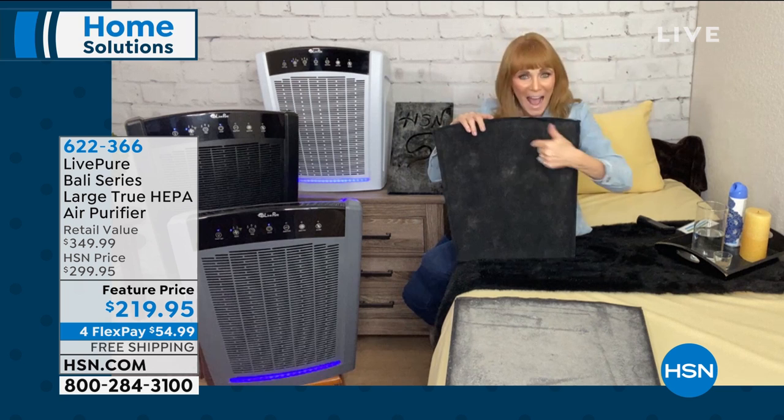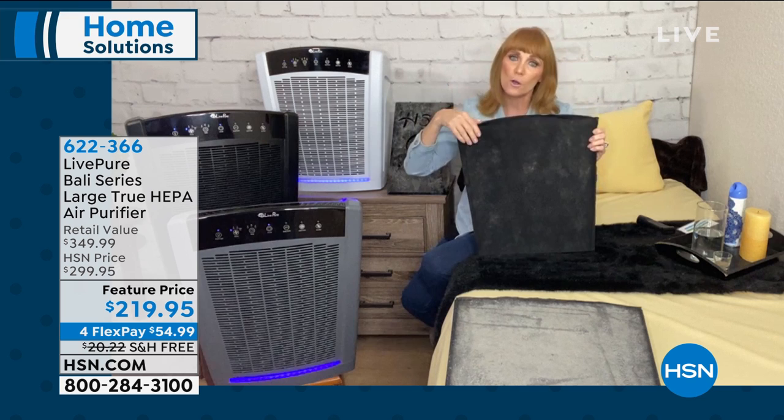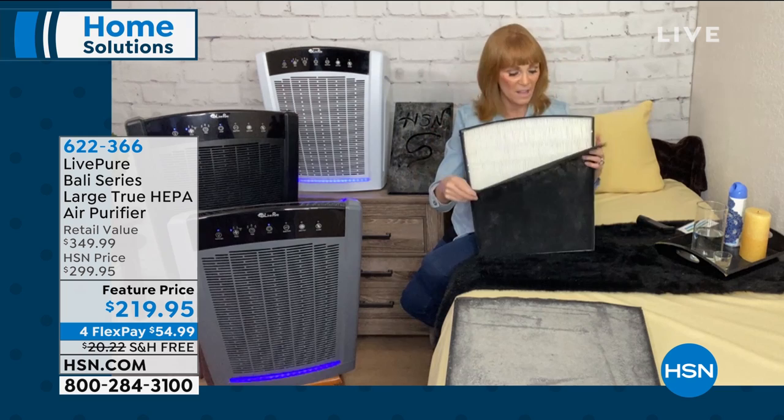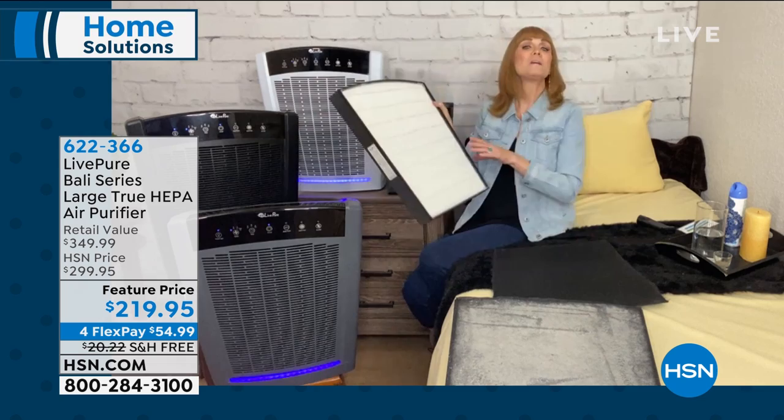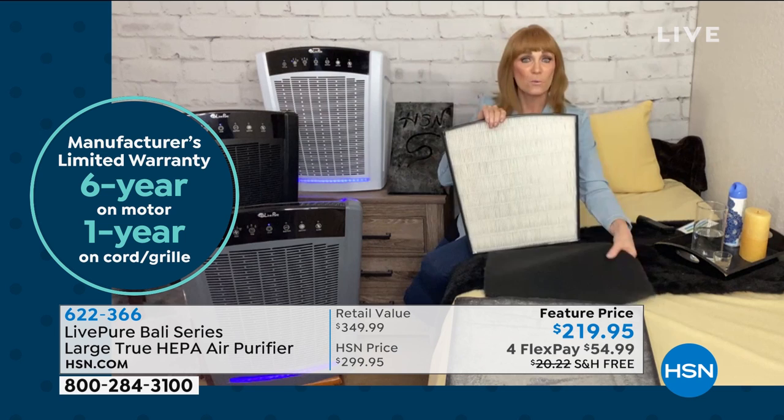Then it goes through two layers of filtration: first, your cocoa carbon — if you have pets, you'll see their pet hair and dander there — and then true HEPA. Look at the size of this filter. They didn't skimp. I've seen companies where even though the unit is big, the filter is like half the size. Not for Live Pure — they went all out. This filter is as big as the unit. Why is that important? Because you want the biggest surface to capture the most allergens.